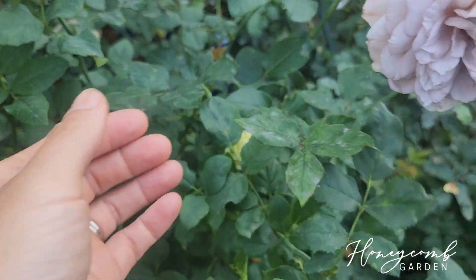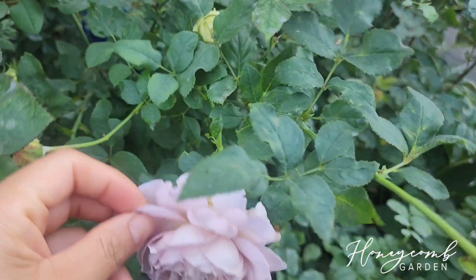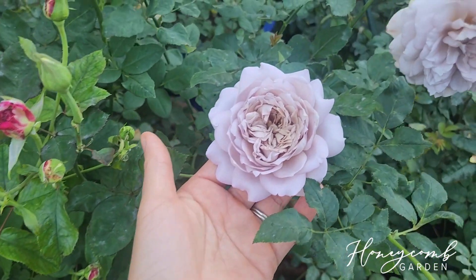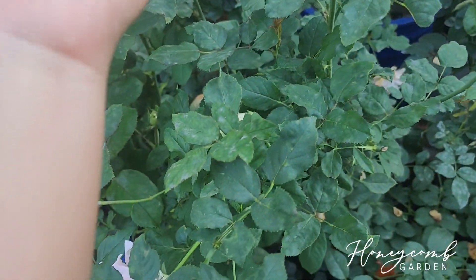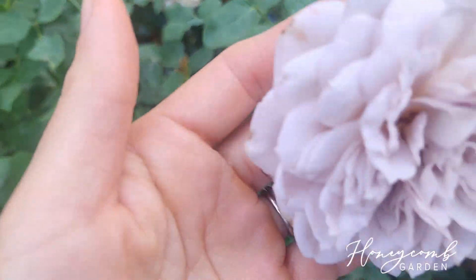She doesn't throw out any octopus canes — that's a good thing. Health-wise, her petals are very thick, by the way. It's pretty good for this one, good for vase use as well.